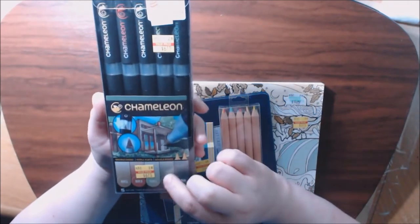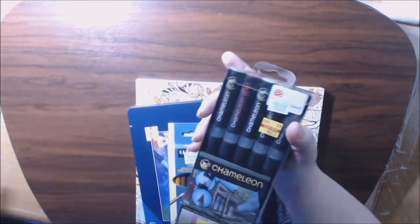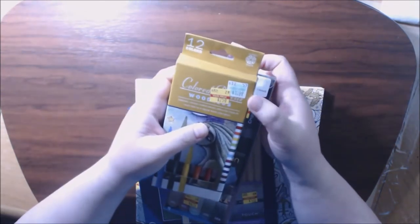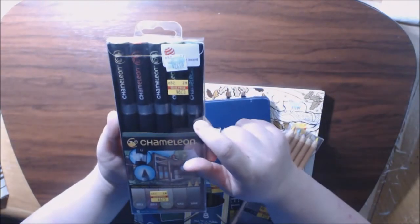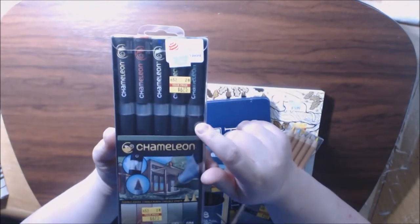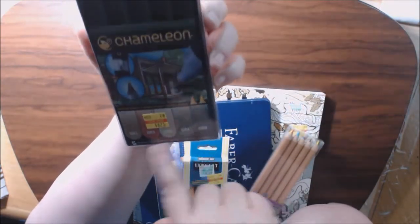The chameleon pens were yellow tag at $6.75 — regular price $26.99. Oh, I forgot to tell you the Pentalic pencils were regular price $10.99. But the five chameleon pens were $26.99 and I got them for $6.75.